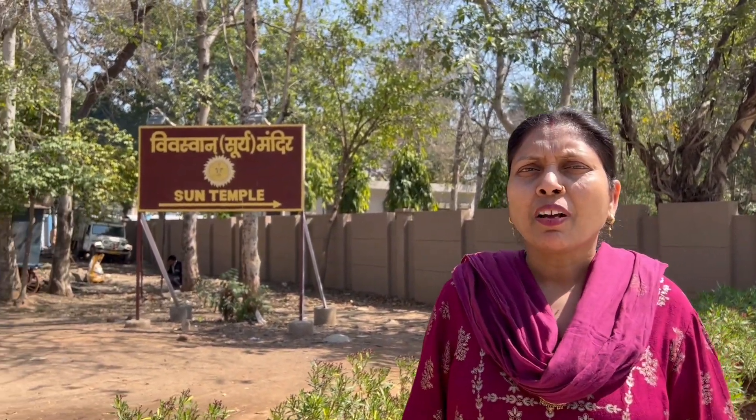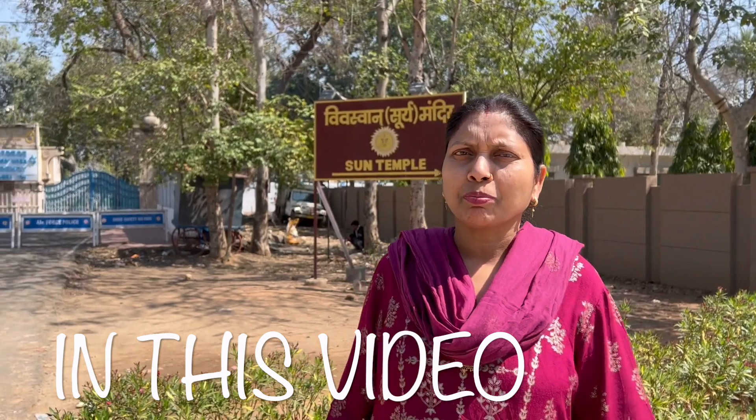This is the Surya Mandir. Here we are not allowed to photograph, but we have brought this mobile. If you are taking a camera, you can't bring it in. They have made the gardens so beautiful inside, and the Mandir is very beautiful.